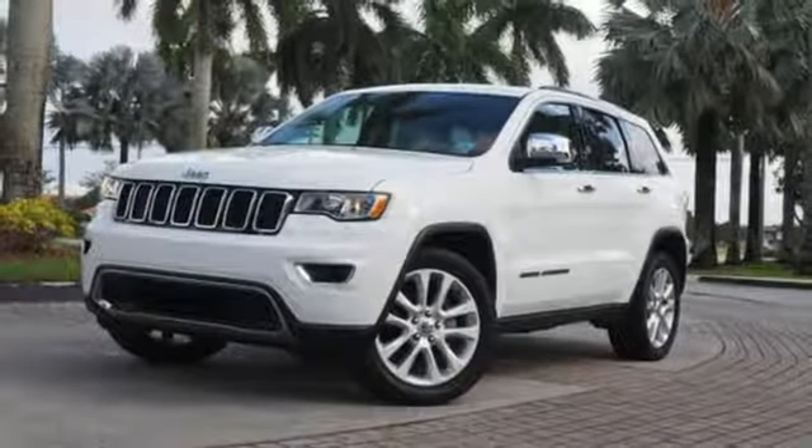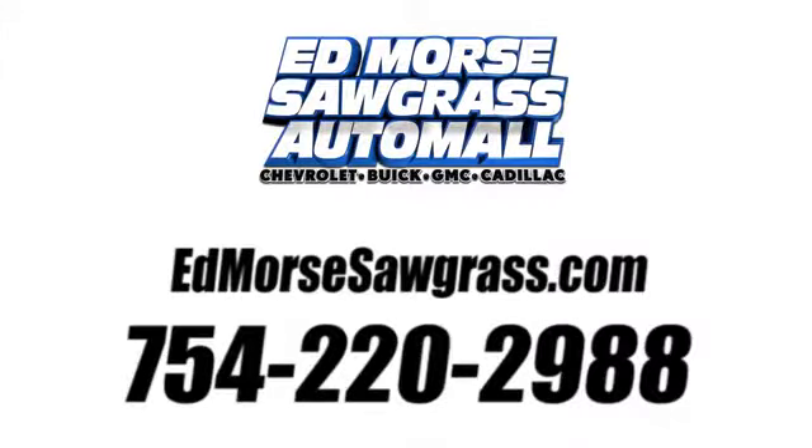Hurry in today and see it for yourself. Call us today at 754-220-2988. For value and for service, it's Ed Morse.